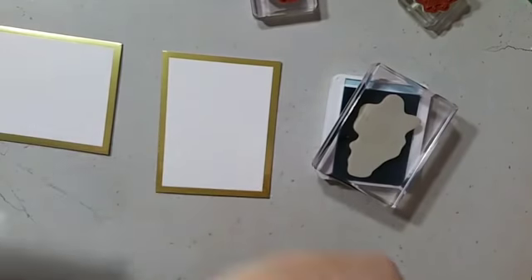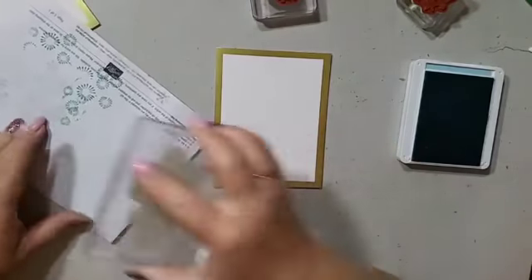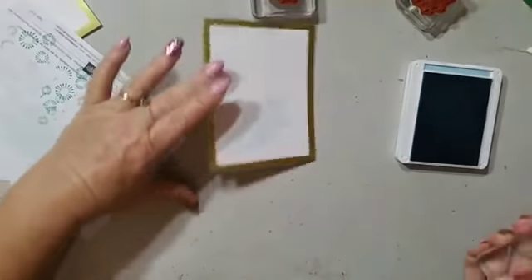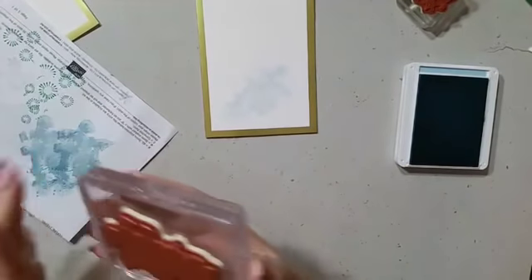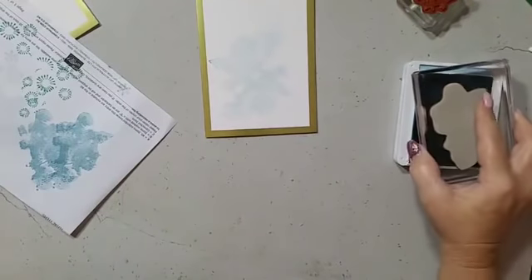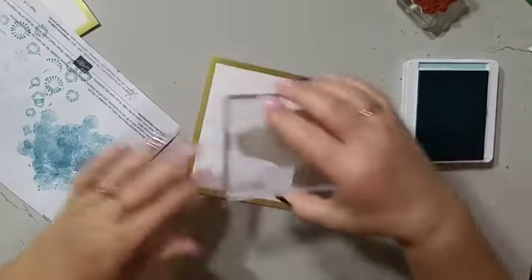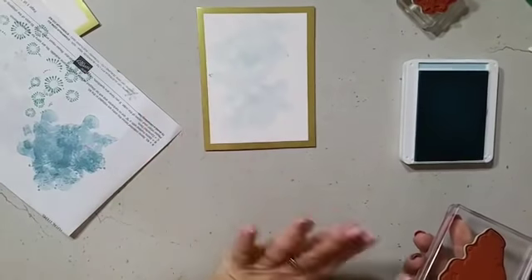With this one, I'm actually going to stamp off on my scrap piece of paper first. This is a beautiful background stamp. I'll stamp off once and then stamp on — getting a really nice light effect because all I want is a hint of colour in the background. I'll turn it around and stamp in different sections, giving it a bit of a wintry look and feel.